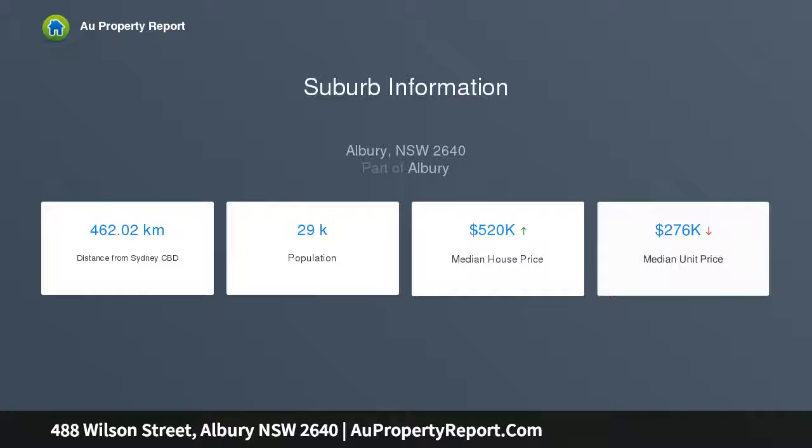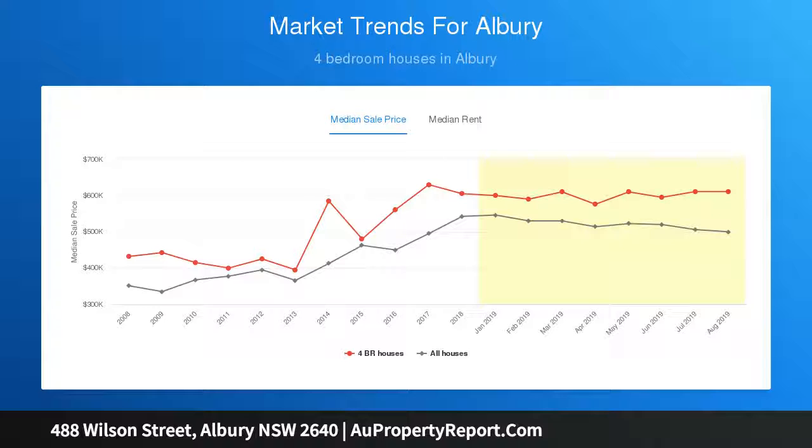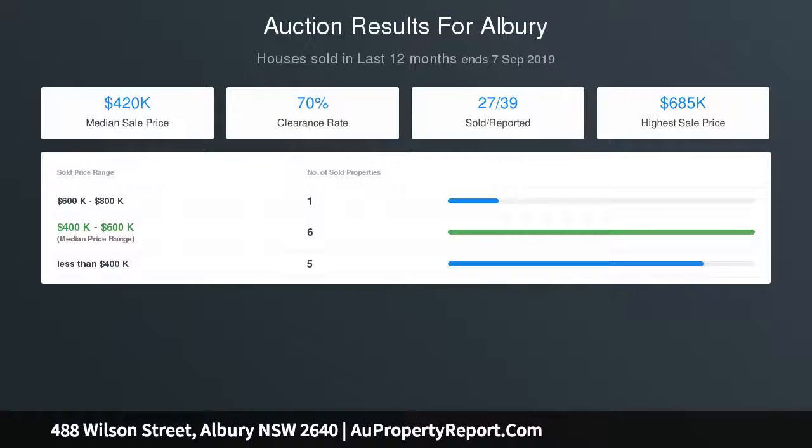Opportunity to extend, renovate, or live in as is. The perfect location — a minute's walk to Albury's shopping, bars and restaurants. A great home investment opportunity, successfully run as an Airbnb for the last 18 months with solid bookings.